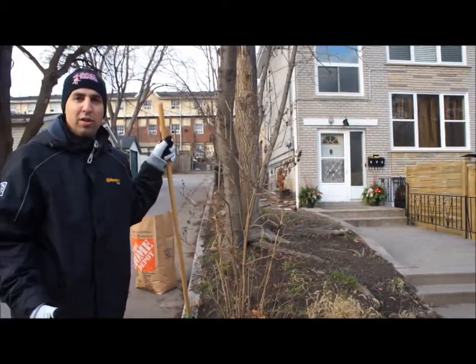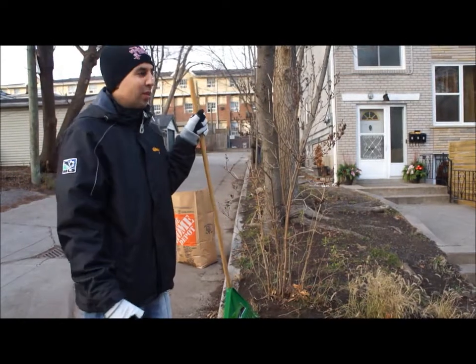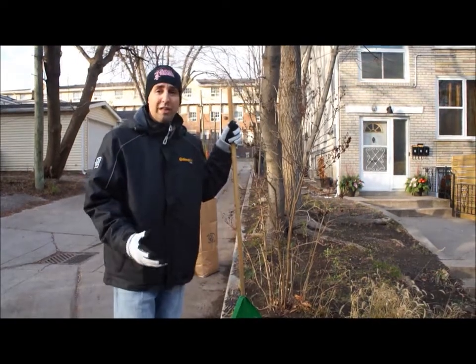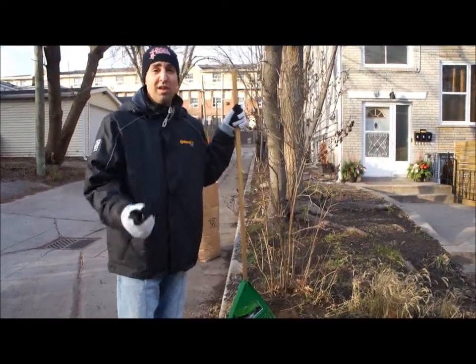Adding some curb appeal is really important. Not only will the tenants appreciate it, but it actually maintains the value of the house and actually improves the value of the house. So always remember to maintain your property, especially the curb appeal, because that's the first thing that everyone sees. Thanks for watching.